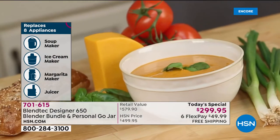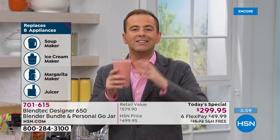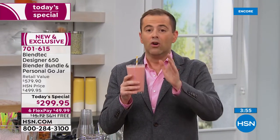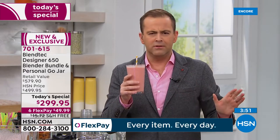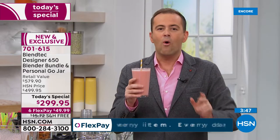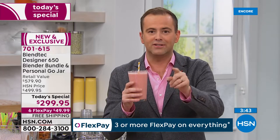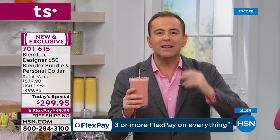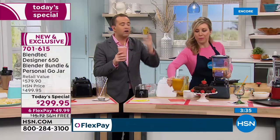You've got a 30-day return policy. It's an eight-in-one — it is the last blender you'll ever buy. The big thing I'm all about tonight: we have never done the Designer 650 before. The price is the same as other Blendtec today's specials, but you're getting the best that they make — more power, more functions, more features. That's why I'm so excited.